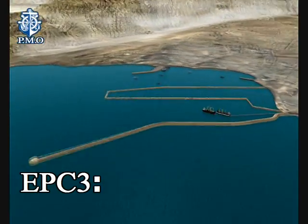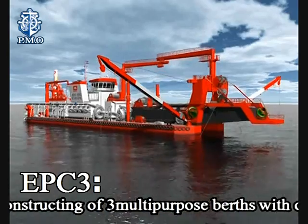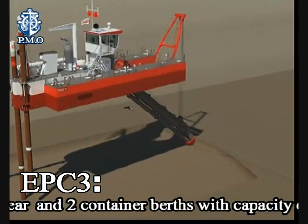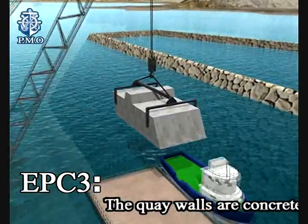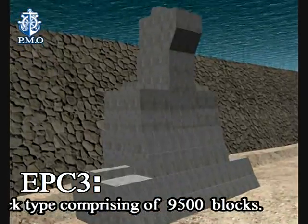EPC-3: constructing three multipurpose berths with capacity of 1,500,000 tonnes per year and two container berths with capacity of 425,000 TEUs per year. The quay walls are concrete block type comprising 9,500 blocks.